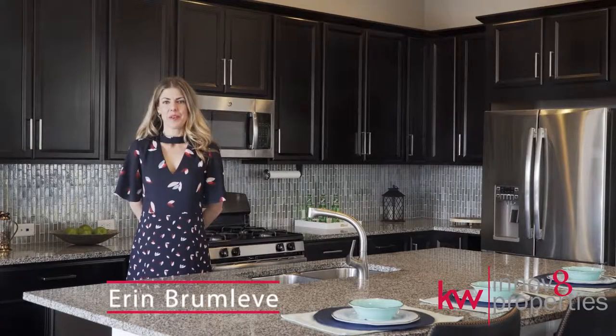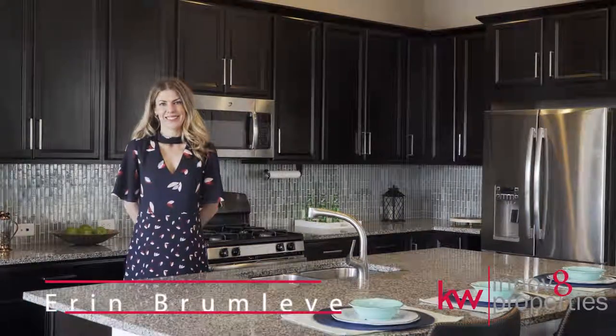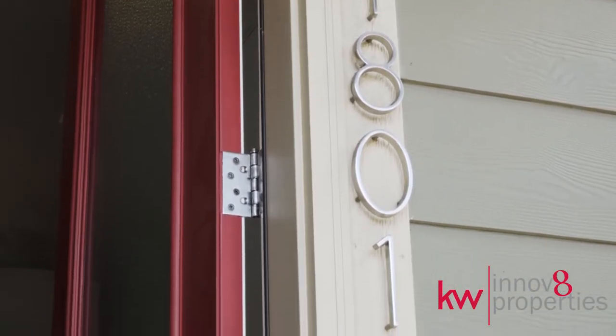Hi, I'm Erin Brumlevy with Innovate Properties at Keller Williams Realty downtown. Welcome to 1801 West 67th Place in Denver, Colorado.